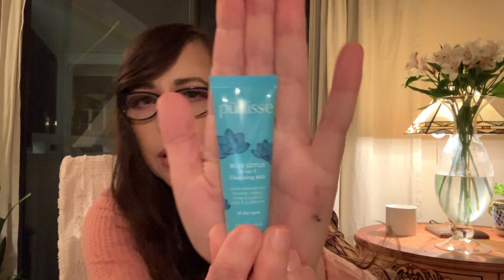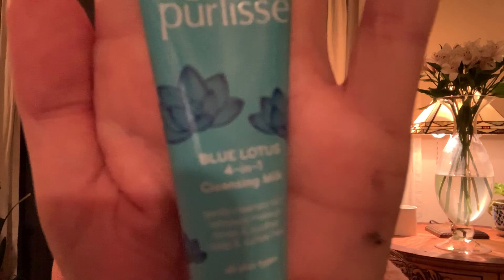Next in the bag is Purly's Blue Lotus 4-in-1 Cleansing Milk. The tip says to massage a dime-sized amount onto damp skin in circular motions, then rinse, pat, and dry. It's a deluxe sample — the full size value is $36 — and this is 0.5 ounces. Purly's is pretty good about keeping the bottle full too.